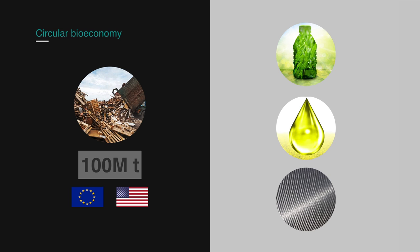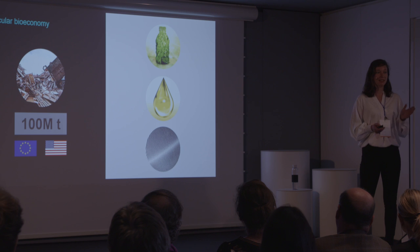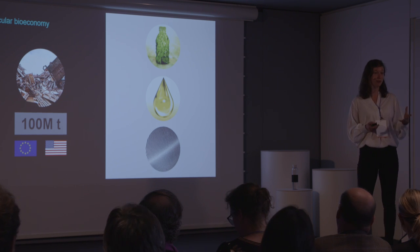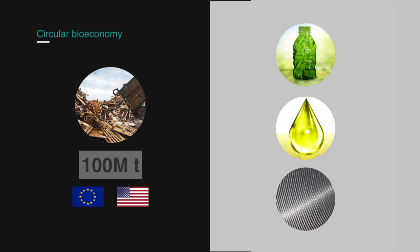In the EU and US alone, around 100 million tons of waste wood remain unrecycled every year. This is equivalent to a forest area about the size of a staggering 1 million football pitches, or about twice the size of Denmark, not including Greenland. The main reason for this is that heavy metal-containing preservatives and other pollutants make this type of wood non-recyclable, and as a result, it's sent to landfill or incineration, where its economic value is largely lost.